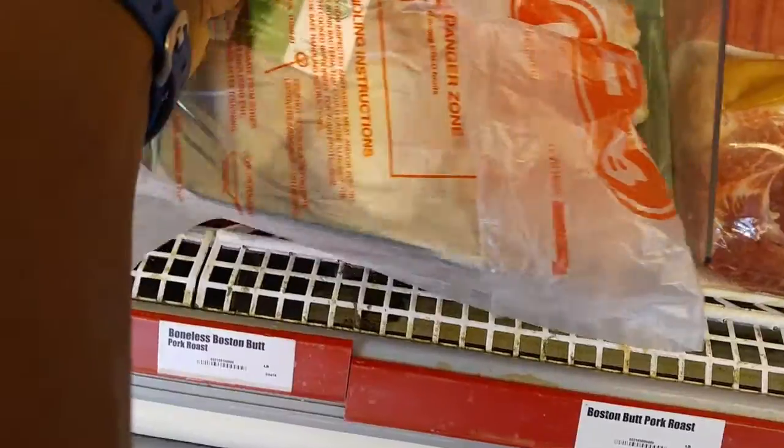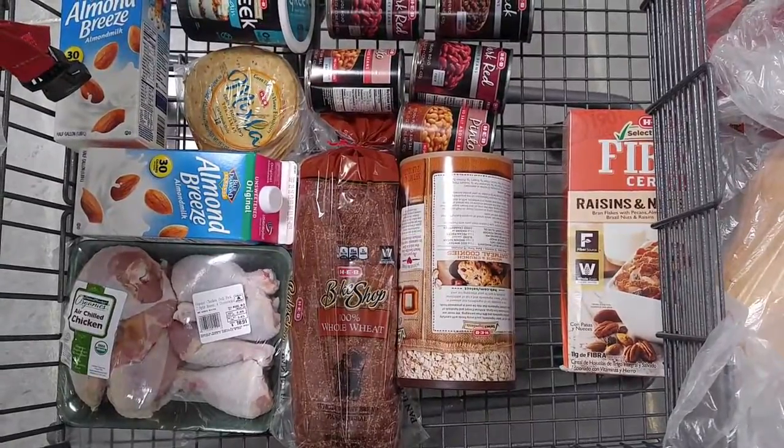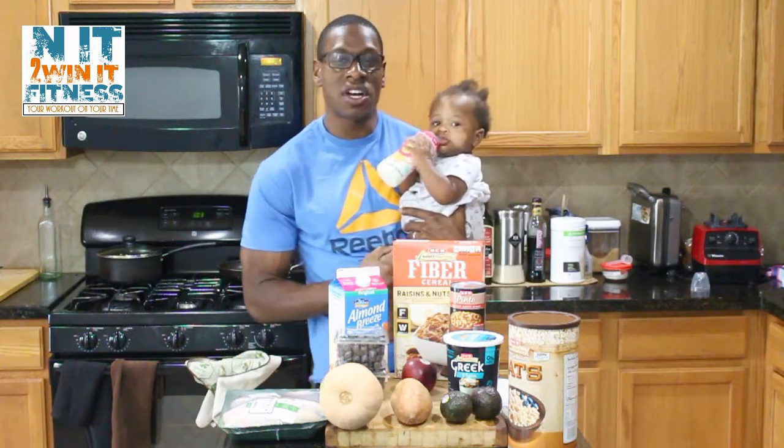The refrigerator is looking pretty bare, so you know what time it is — grocery haul. What's up winner, and welcome to this month's grocery haul.